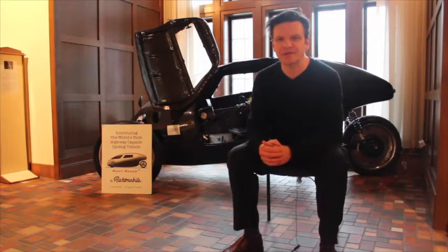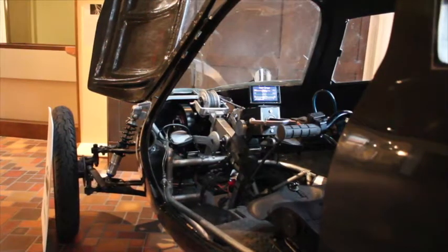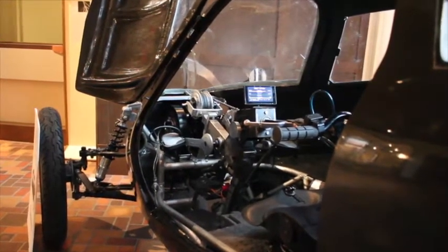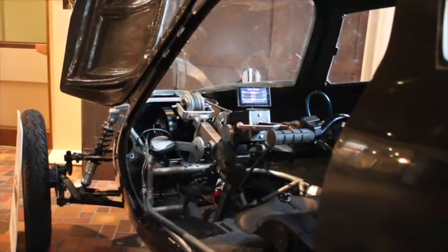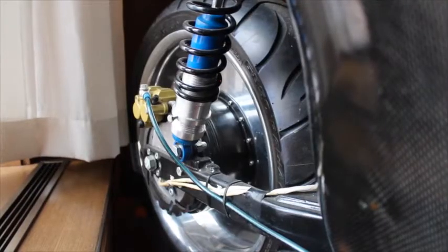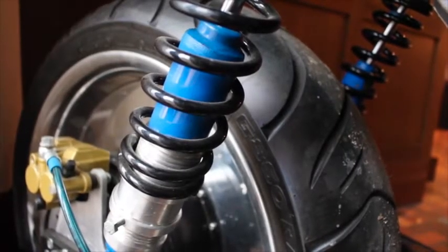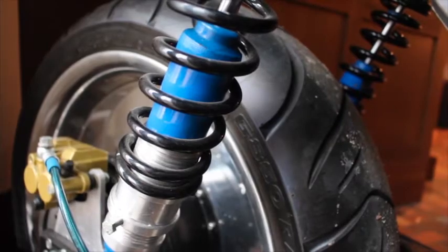My name is Rich Kronfeld. I'm the founder and inventor of the Rat Racer. The Ratmobile is like if Tony Stark built a bicycle, because when you get in it and you pedal it, it amplifies what your legs are doing to car speed. So it basically is like an Iron Man suit, except it's just a bike.